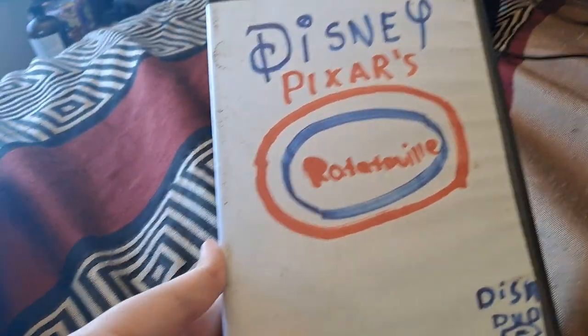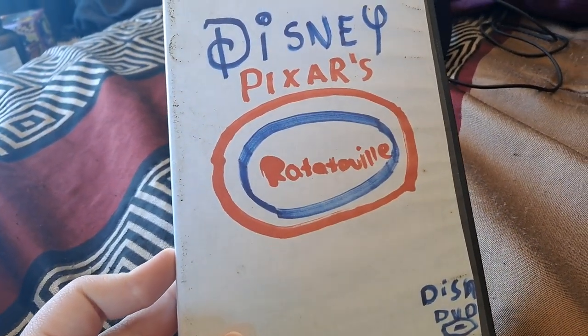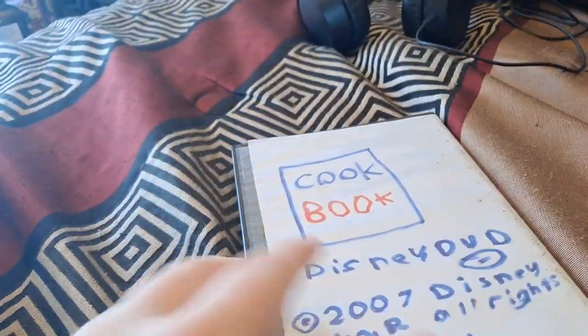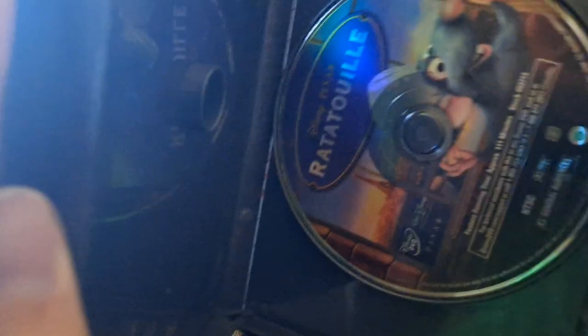Next we have Ratatouille. Basically I put the DVD out of the Blu-ray case and then made it in the DVD case. Here's the front, side, back, and there's a disc.